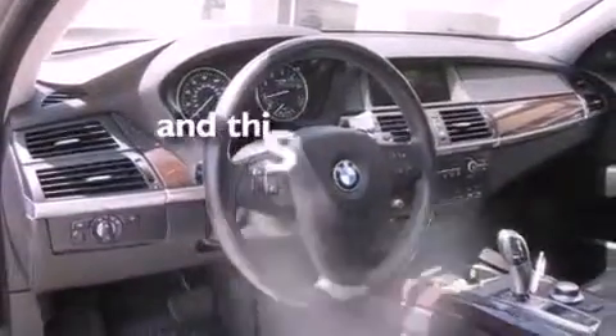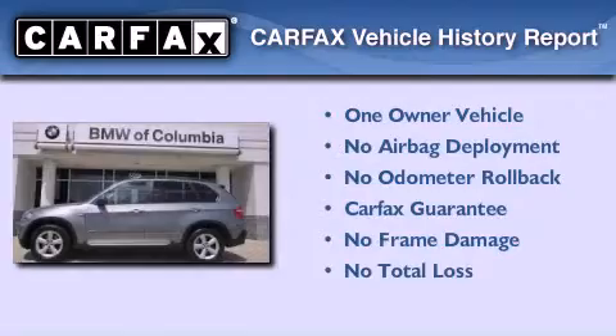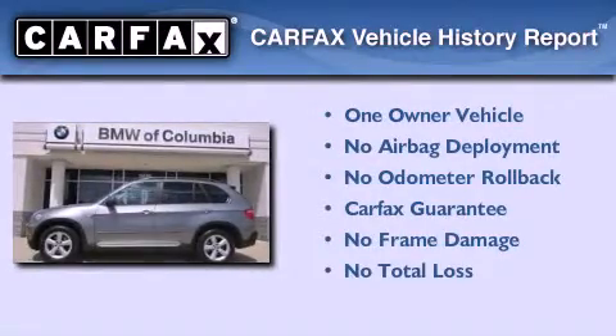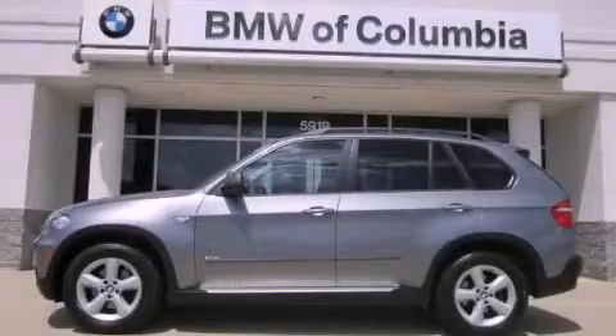This vehicle has fewer than 48,000 miles on the odometer. This BMW has had only one owner, and it qualifies for the Carfax buyback guarantee. Please call us today for more information on this great vehicle.